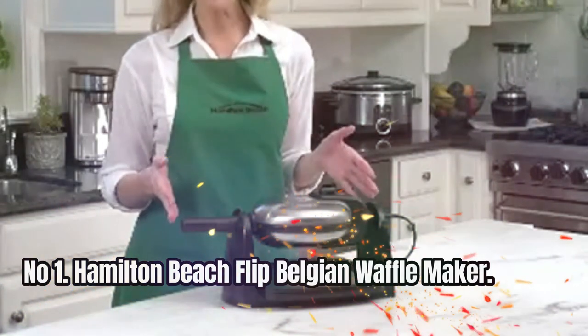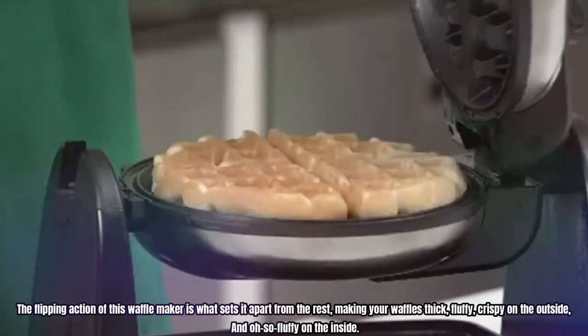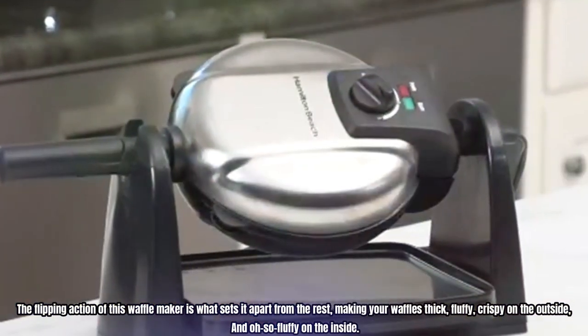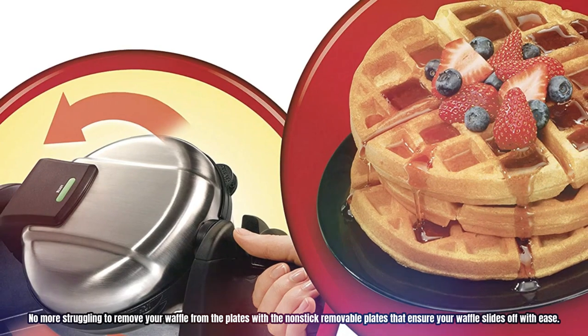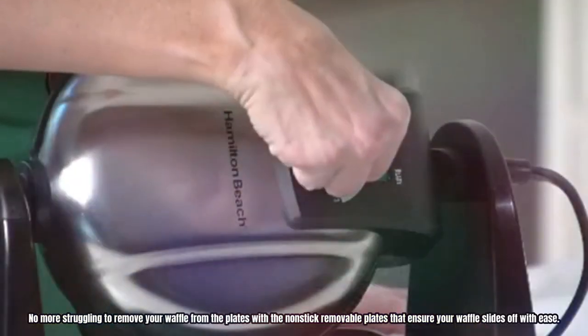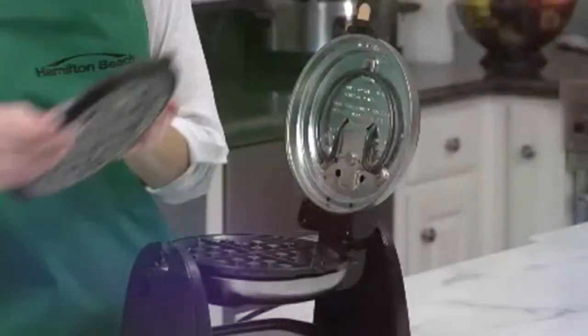Number 1: Hamilton Beach Flip Belgian Waffle Maker. The flipping action of this waffle maker is what sets it apart from the rest, making your waffles thick, fluffy, crispy on the outside, and oh-so-fluffy on the inside. No more struggling to remove your waffle from the plates — the non-stick removable plates ensure your waffle slides off with ease. And when you're done cooking, the grids come off easily for hassle-free cleanup.